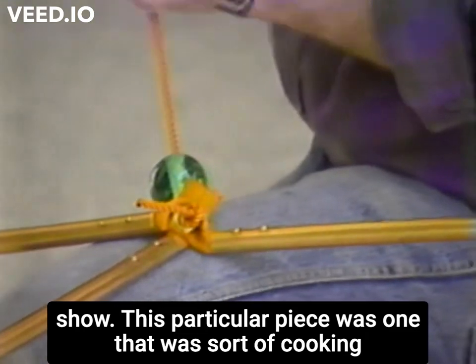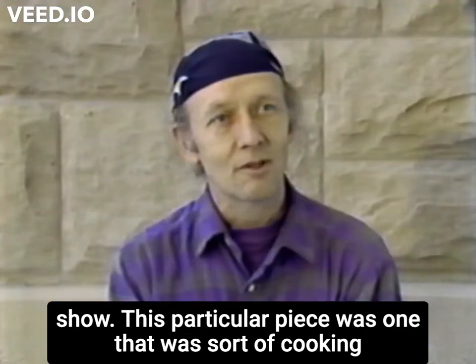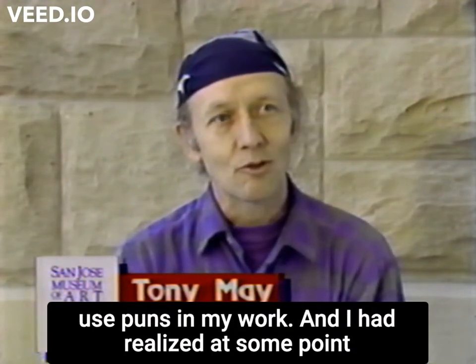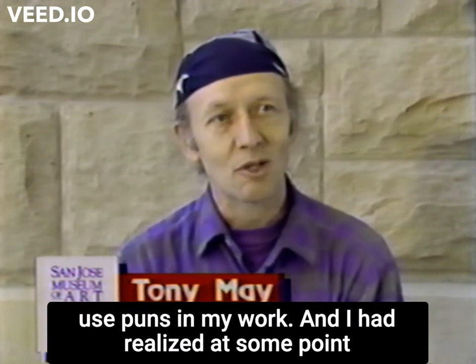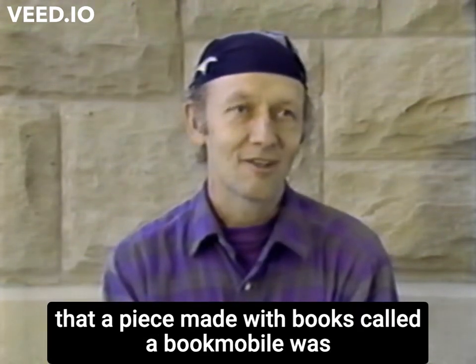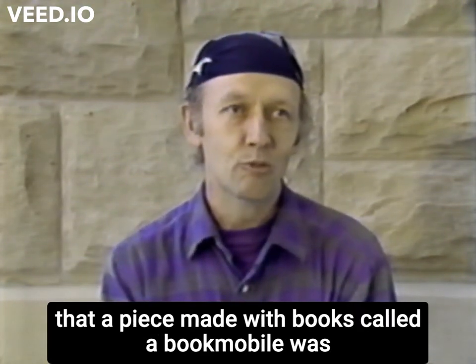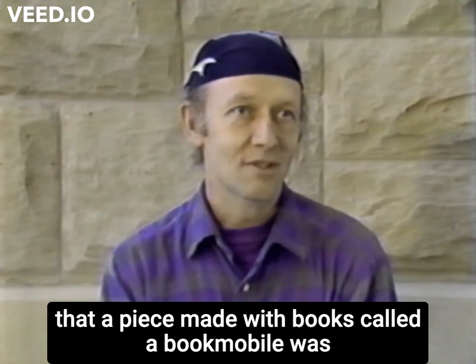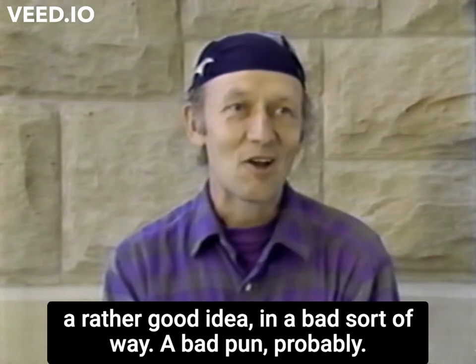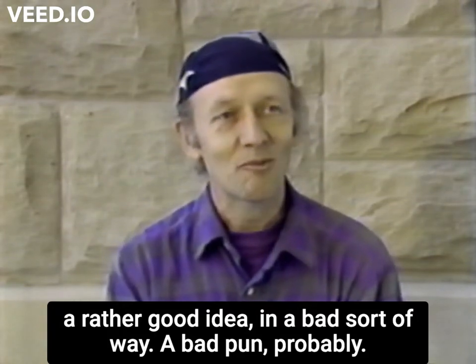This particular piece was one that was sort of cooking in the back of my mind for a long time because I like to use puns in my work. And I had realized at some point that a piece made with books called a bookmobile was a rather good idea in a bad sort of way. Bad pun, probably.